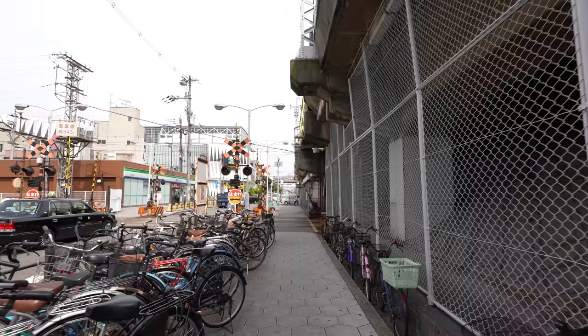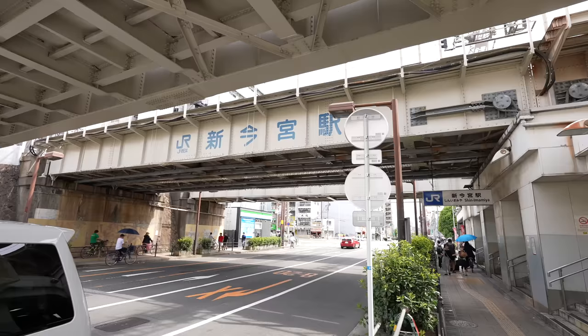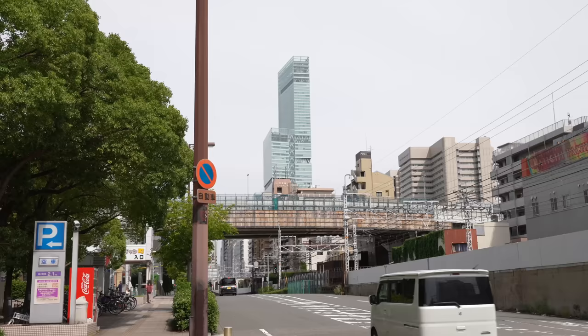I wasn't in Osaka for a while so there are so many new things here, especially with the Osaka Expo in 2025. Today I'm planning to walk from Shinimamiya area to Dotonbori. Can you see that building over there? It's called Abeno Harukasu, which was the tallest building in Japan — however, a new building is being built in Tokyo and unfortunately it won't hold that record anymore.